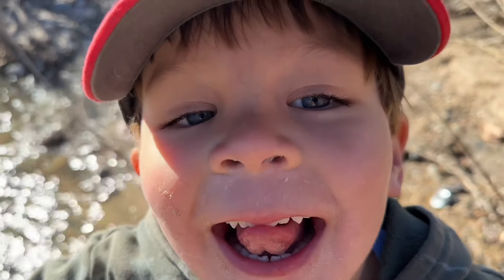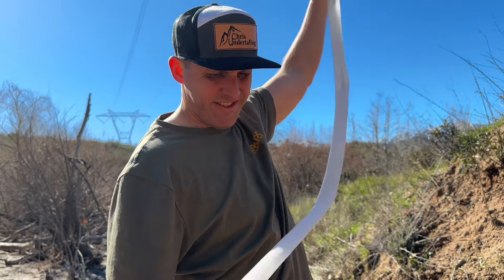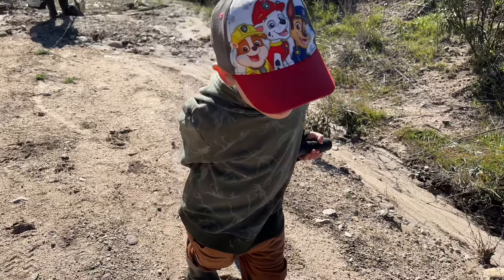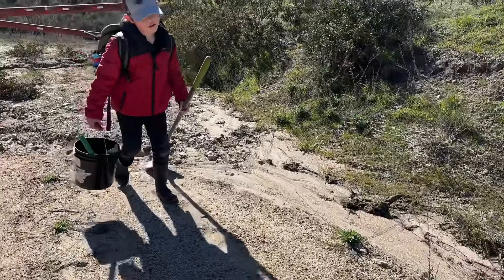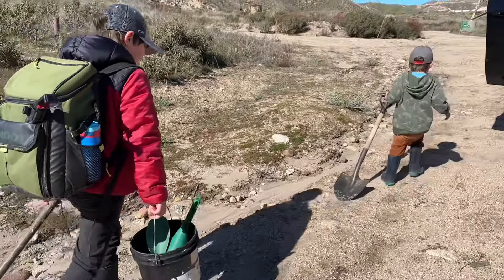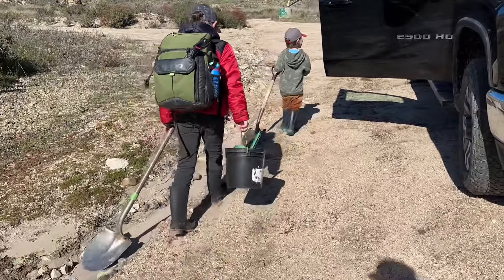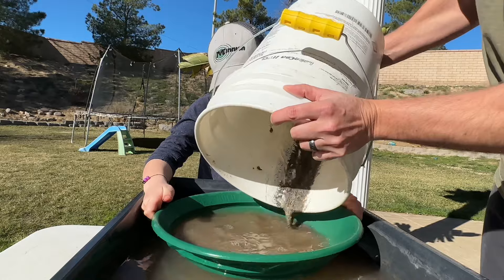It was time to clean up and head out for the day. That's a giant bogey right there. We gathered our stuff and took the cons home so we could pan out the results to see if we got any gold.